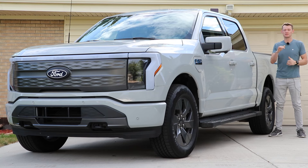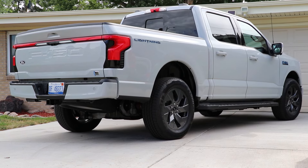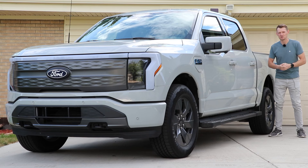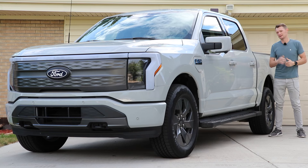If you want an actual pickup truck that just happens to be an EV, you should look at this. This is the 2024 Ford F-150 Lightning. The F-150 has been the best-selling vehicle in the U.S. for 30 to 40 years now, and there's a reason for it.